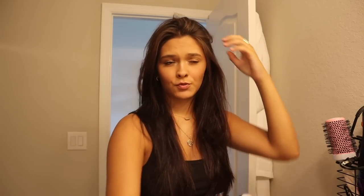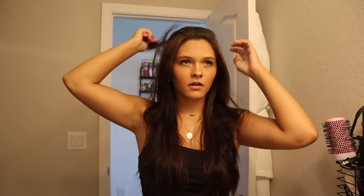So I showered last night, so you don't have to do this, but I'm putting a little bit of dry shampoo in my hair just because my hair gets super oily. And also dry shampoo does help with volume — that's a little tip. If you want some volume, just use dry shampoo.